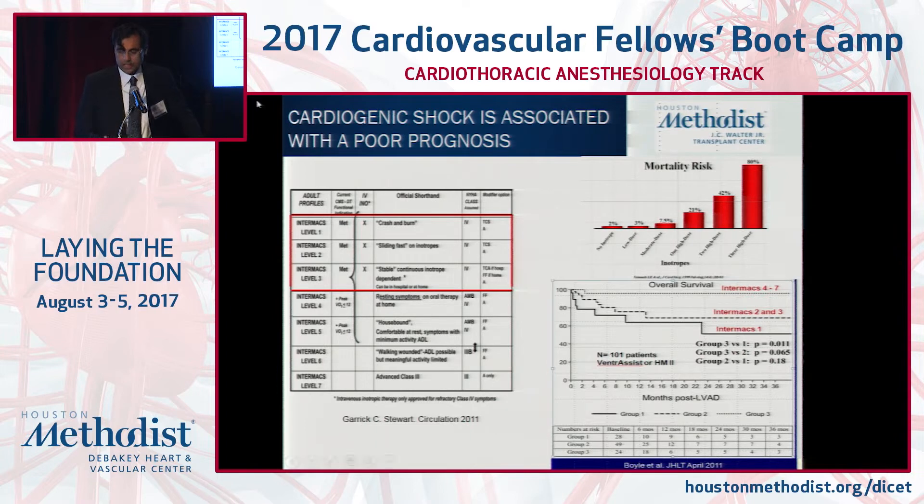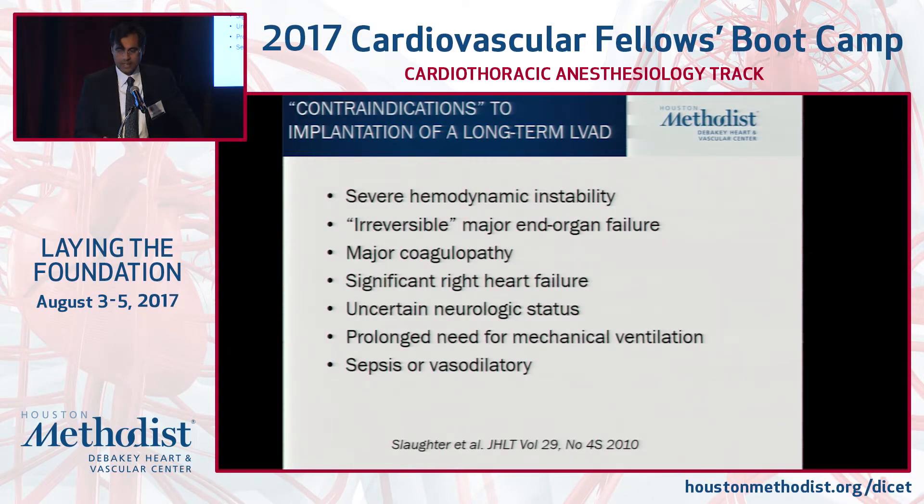We don't take patients in either the extreme state of severe refractory shock to permanent LVAD or major thoracic surgery, because their perioperative survival is compromised. Around the country, patients presenting in the most extreme form are being pursued with short-term device for optimization. Severe hemodynamic instability is not the right patient for general anesthesia, let alone a major implant like a permanent LVAD.